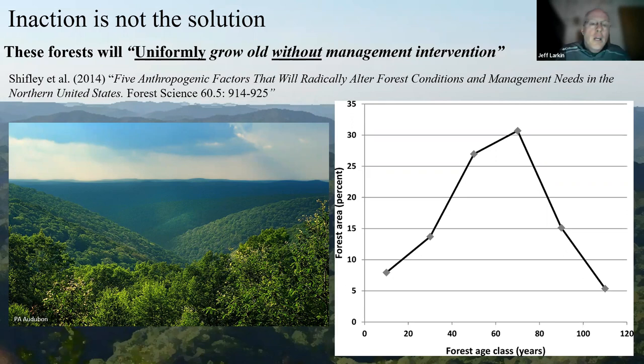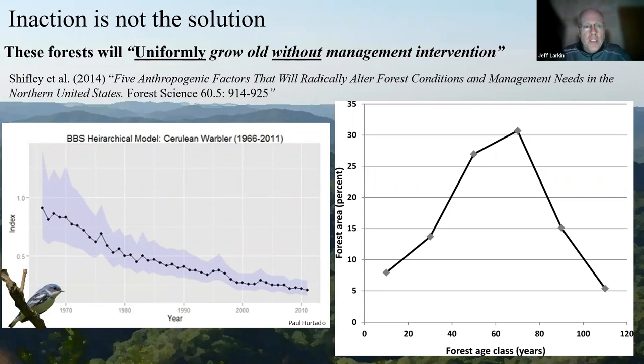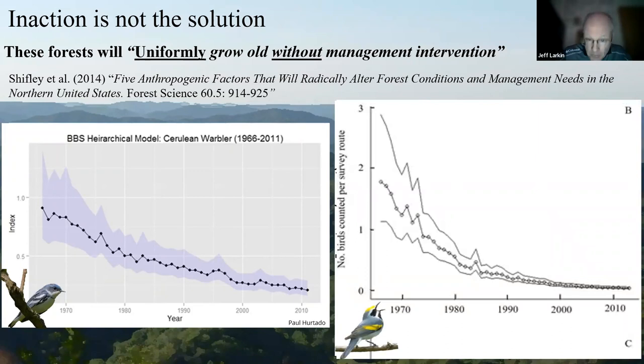We know the challenges are pretty great and inaction is not an option for many forest wildlife species we've been studying. It's clear that forests will continue to grow old at a rate that will far outpace the availability of structural diversity from an age class perspective. It's important to allow some of that maturing forest to continue to mature — there's no doubt about it. But species like the cerulean warbler and golden-winged warbler, given their population trends over the last 40 to 50 years, don't have time for forests to become naturally disturbed on their own. Active forest management across significant amounts of land will be required for some period of time to maintain their populations.